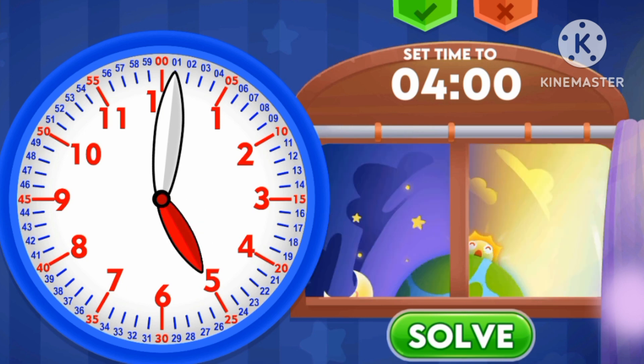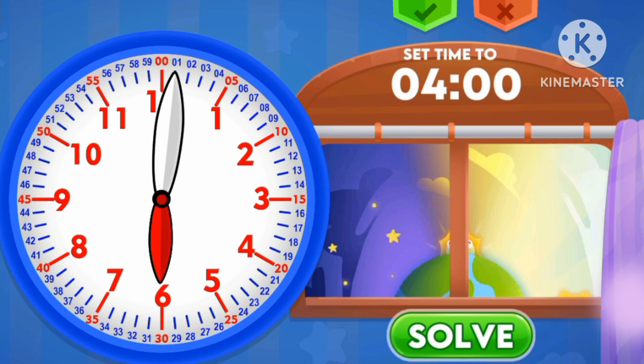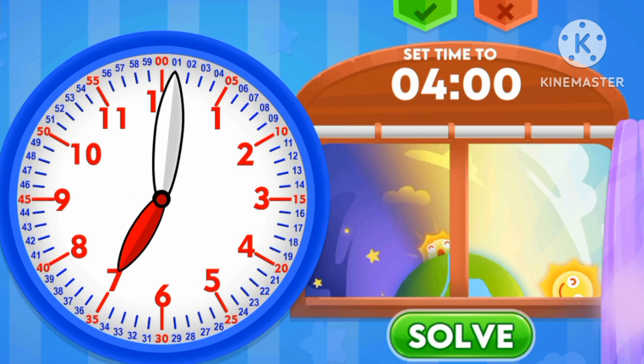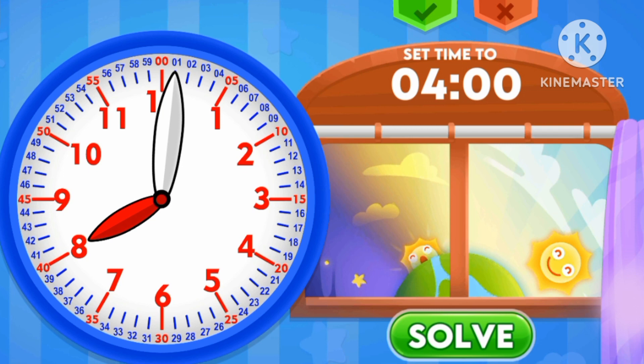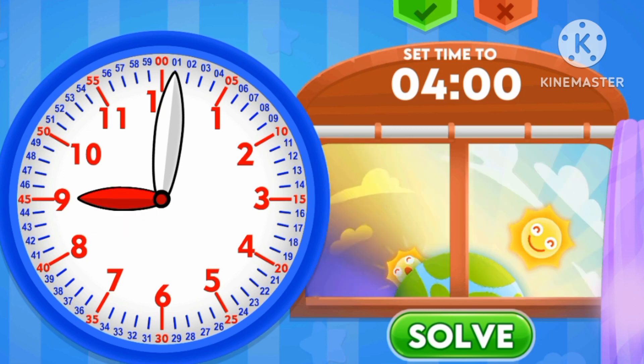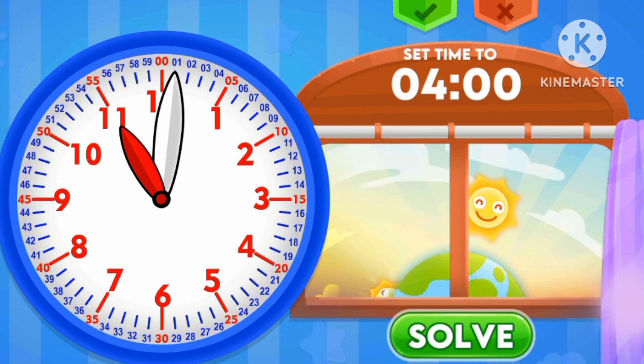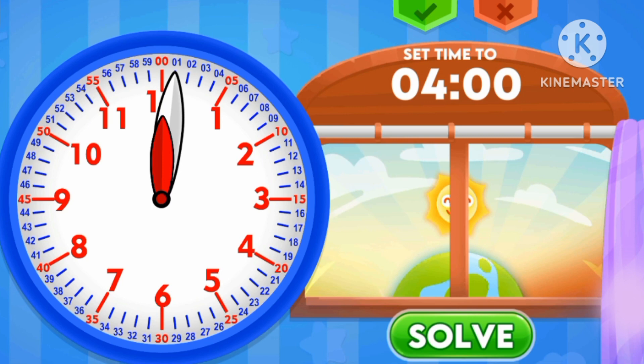Morning: 5 o'clock, 6 o'clock, 7, 8 o'clock, 9 o'clock, 10 o'clock, 11 o'clock, 12 o'clock in the morning.